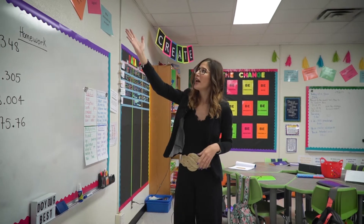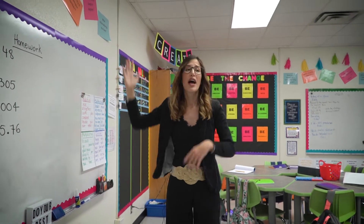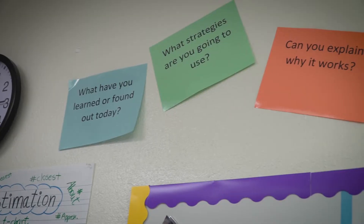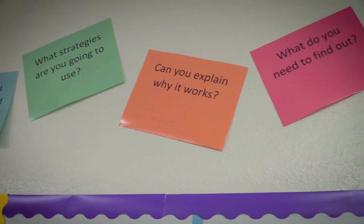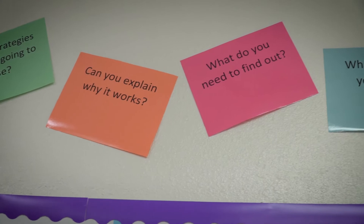Up there they have the higher thinking questions that I use, and they're across the room so whenever I'm using higher thinking questions, they know which one I'm using, and I want them to be accountable and use them as well.